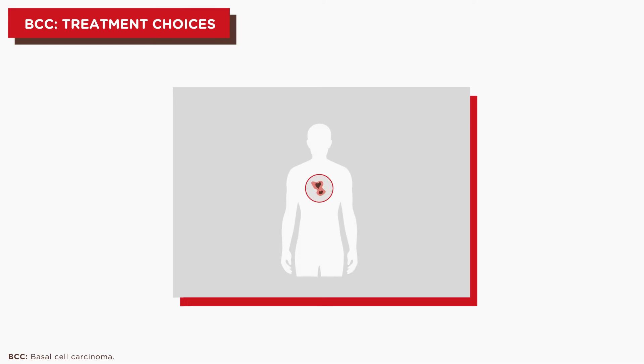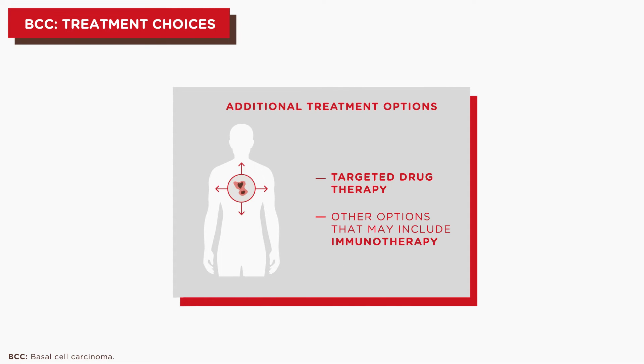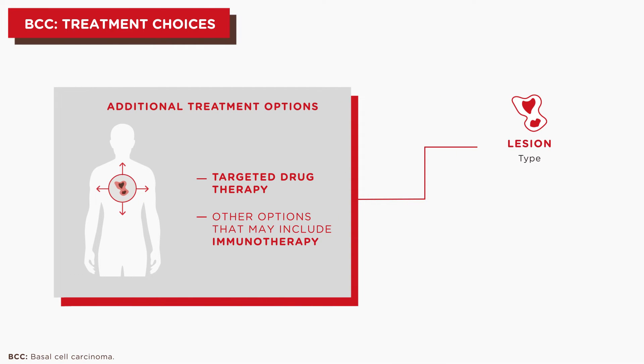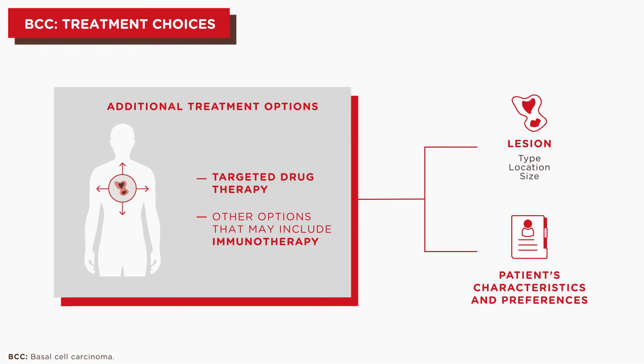In those rare cases where BCC spreads throughout the body, additional treatment options will be considered. Treatment selection depends on the lesion's type, location and size, and also on each patient's characteristics and preferences.